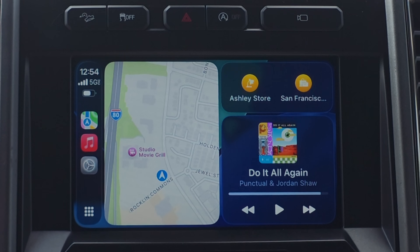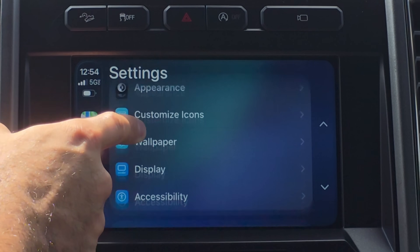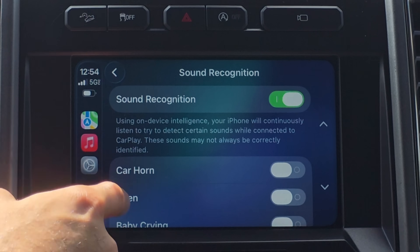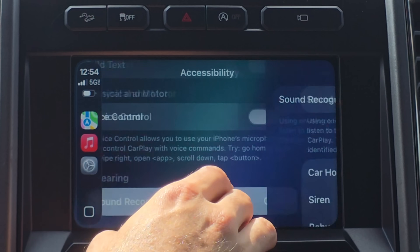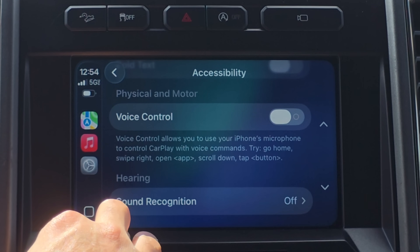There's a setting to help you distinguish real-world sounds from sounds in your music. Go to Settings, then Accessibility, and scroll down to Sound Recognition. You can enable it to notify you when it detects sounds like a car horn or siren — a notification pops up on your CarPlay screen confirming what you heard. There's also an option to detect a baby crying.